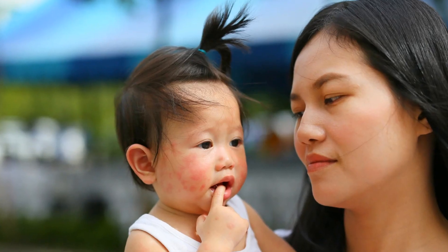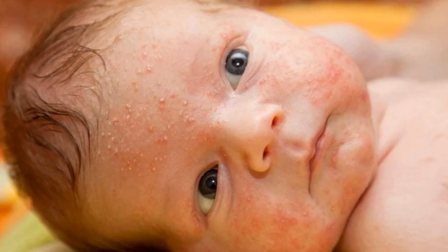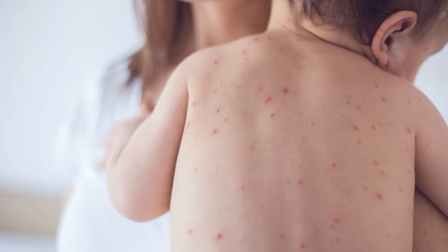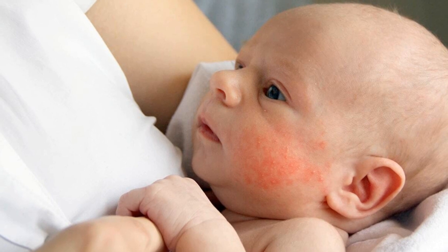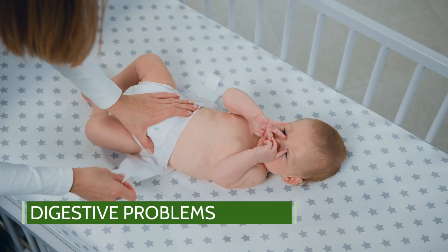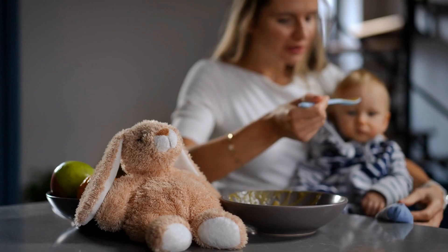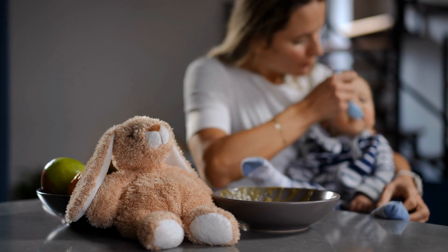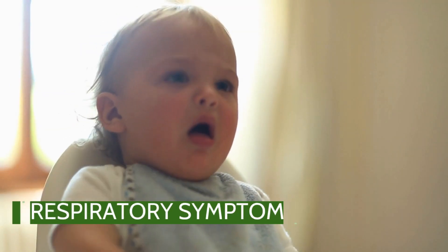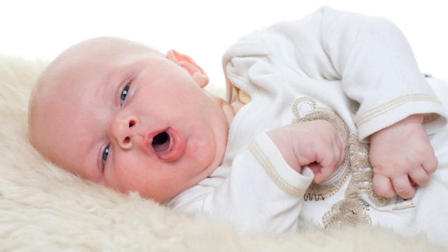So how do you recognize an allergic reaction in your baby? Look for these signs. Skin reactions: this could be hives, a red itchy rash, or swelling, especially around the face. Digestive problems: symptoms like diarrhea, stomach cramps, or vomiting shortly after consuming a particular food. Respiratory symptoms: these can include coughing, sneezing, or a runny nose.